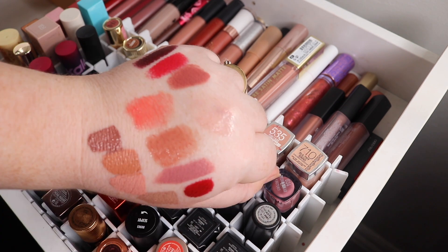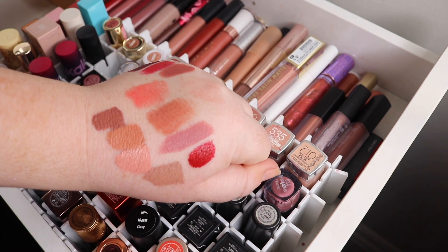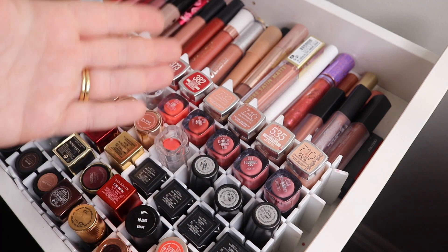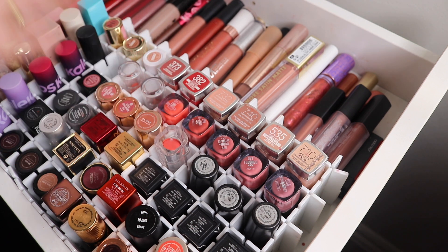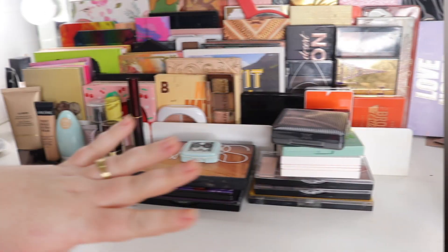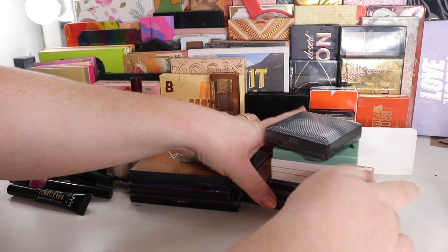So I've ended up with nine lip products total. I'm justifying it because each one has a purpose — I'll be wearing multiple lip products a day depending on my outfit, and if I don't use everything this week I can use them the following week. I'm going on holiday so I'll have breakfast, lunch, and dinner situations to consider. Okay let's move on to eyeshadows.